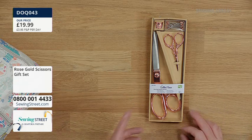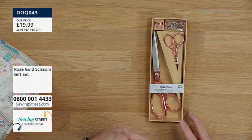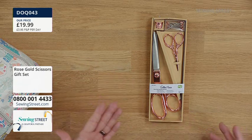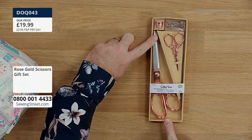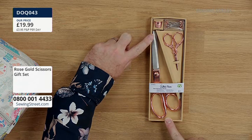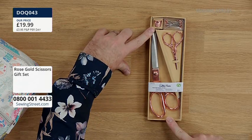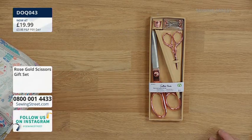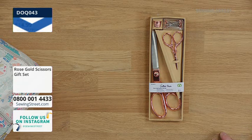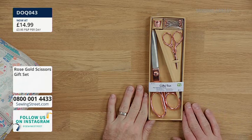£19.99 is our usual price. I was talking yesterday about dressmaking scissors and I said for me, ideal price about £20 — just for dressmaking scissors. And then if I need to replace them, it's okay. But we can do better than that, so let's get an extra pair in the bank. £14.99 for those — a £5 saving, that's 25%. That's more than your P&P back. And your basket's open, ready for a wonderful day ahead.